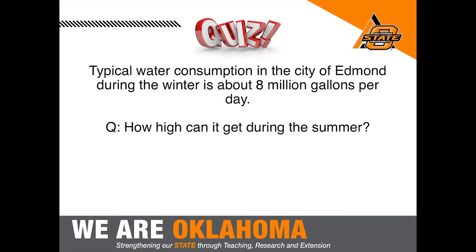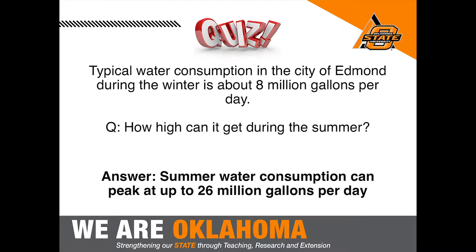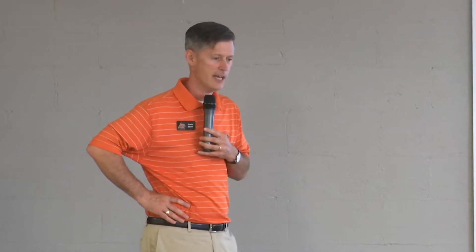A couple of quick quiz questions: typical water consumption in the City of Edmond during the winter is about 8 million gallons a day. Any thoughts on how high it gets in the summer? The peak consumption in the summer can reach about 26 million gallons per day. That variability is a challenge for the water resources department to ensure they can provide enough water in the summertime, and people also see that impact on their water bills.